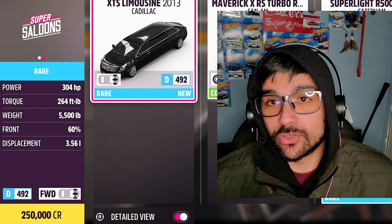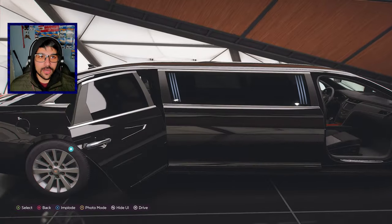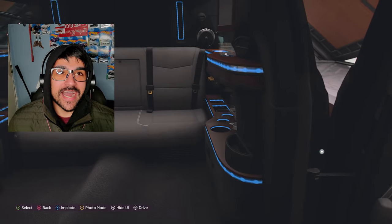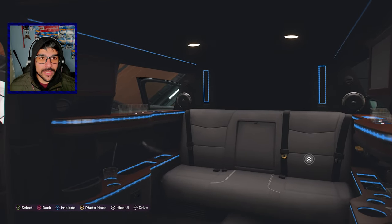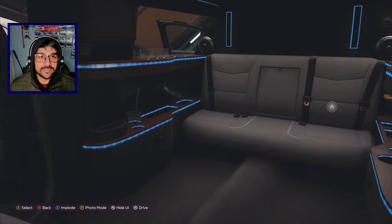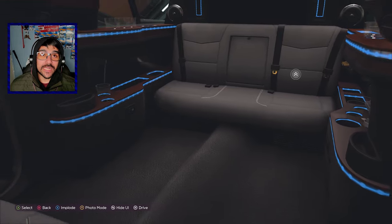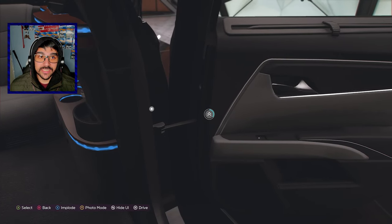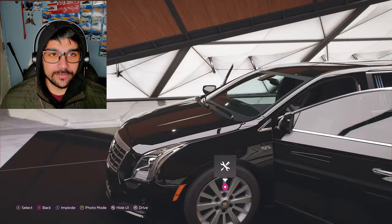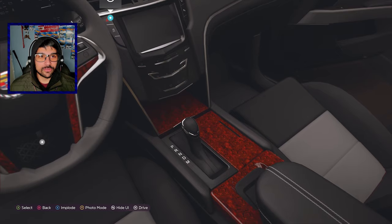It weighs five and a half thousand pounds out of a 3.6 liter engine. It is front-wheel drive - I mean, what do you expect? It's a limousine. So it's gonna look long, it's gonna be super sick. Looking at the inside, we can go in the back - look at that, high class and a half. Looks like there's a TV up there. You've got all the champagne glasses, a lot of room - you can fit a couple bodies in the actual center compartment of the limo.